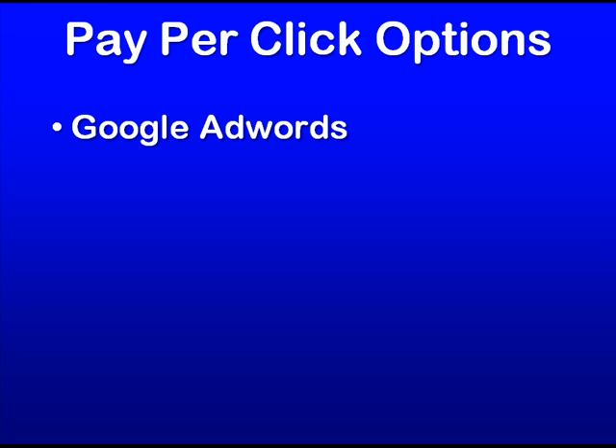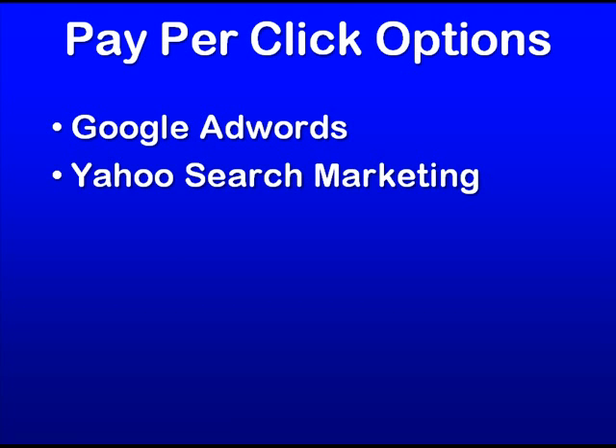I'm going to suggest that you check out the top search engines. Those would include Google AdWords, Yahoo Search Marketing, and MSN Ad Center. Those are the three top ones, and that represents something like 90% of all the traffic on the internet.